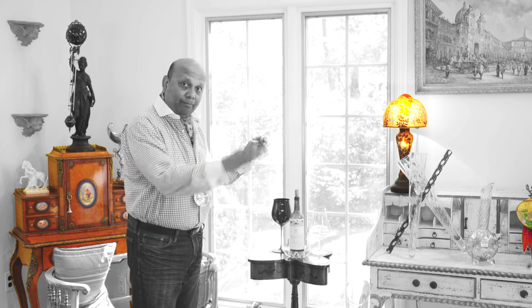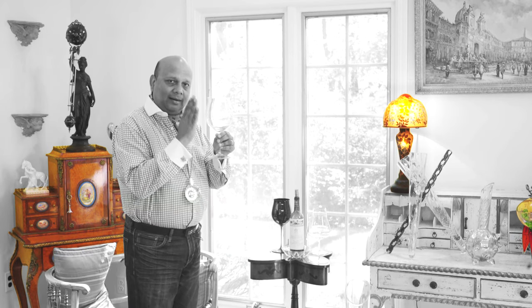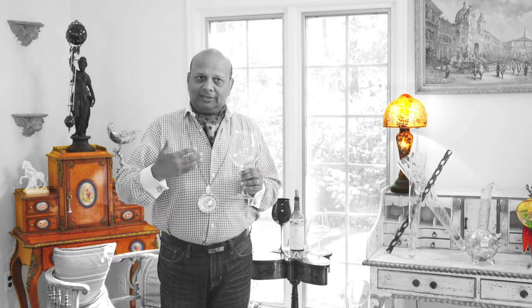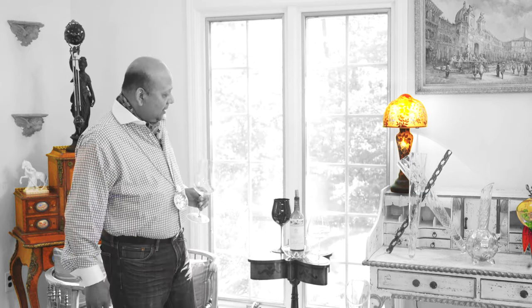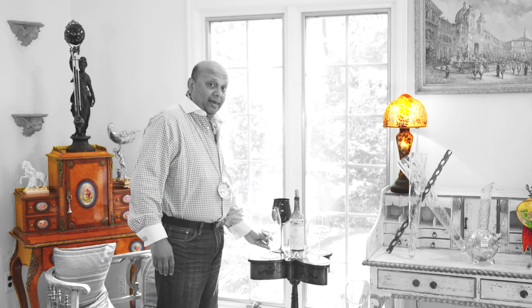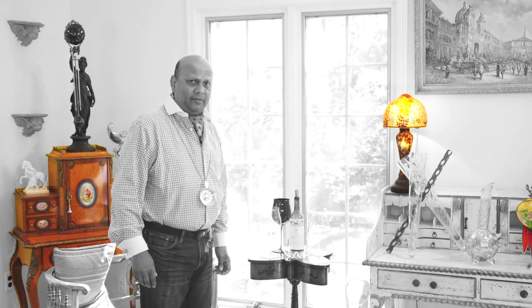My favorite that embodies all of these virtues is the Sommelier glass from Riedel. This is mouth blown. It's the Master Sommelier series by Riedel, and it's a remarkable glass for very big Cabernets, Bordeaux, even Burgundy's.